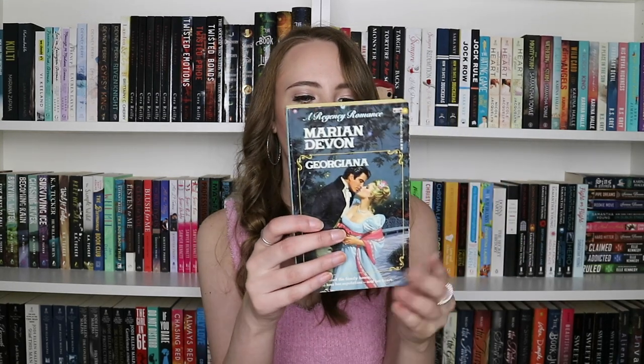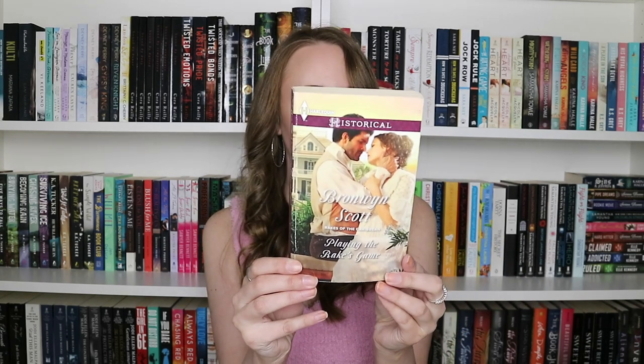We have Georgiana by Mariana Devon — it's very old and very yellow. We have a Harlequin one: Playing the Raker's Game by Brownie Scott — never heard of this one. Then Wyoming Wildflower by Pam Crooks. So far not many that I recognize at all.